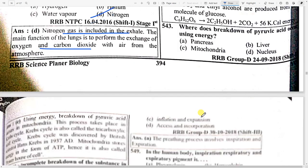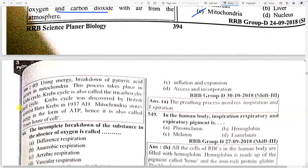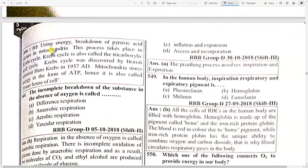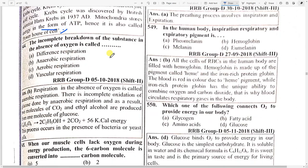Where does the breakdown of pyruvic acid occur? Option C — mitochondria. The breakdown of pyruvic acid occurs in mitochondria. The process takes place in the Krebs cycle, also called the tricarboxylic acid cycle. The Krebs cycle was discovered by British scientist Hans Krebs in 1937. Mitochondria stores energy in the form of ATP, hence it is also called the powerhouse of the cell.